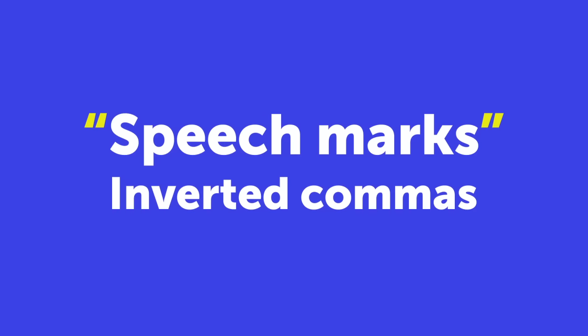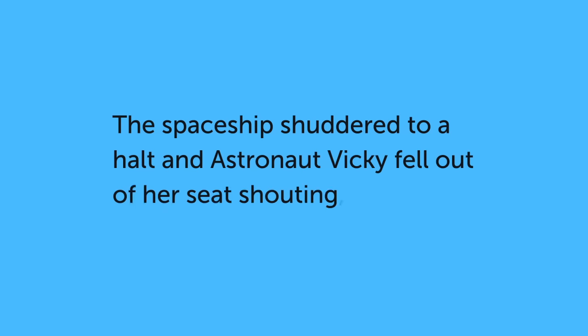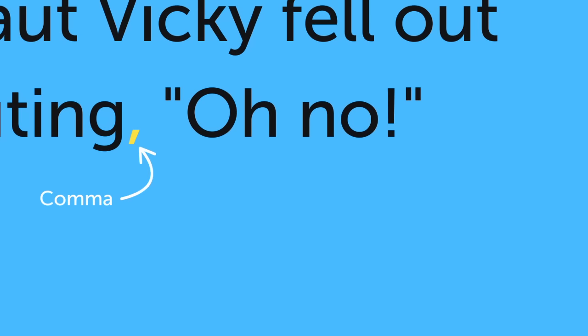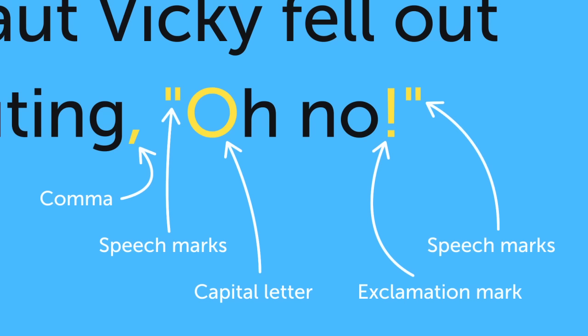Let's look again at the sentence. The spaceship shuddered to a halt and Astronaut Vicky fell out of her seat shouting, Oh no! You use a comma to separate what's being said from the rest of the sentence. Two speech marks are used to show when Vicky started speaking, also called direct speech. A capital letter is used to start direct speech. At the end, the punctuation goes inside the speech marks.